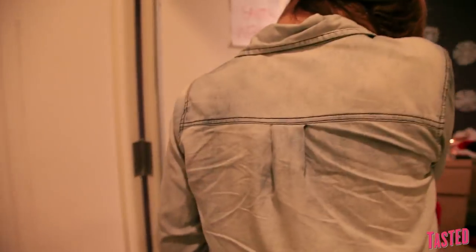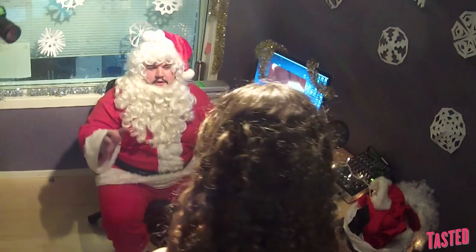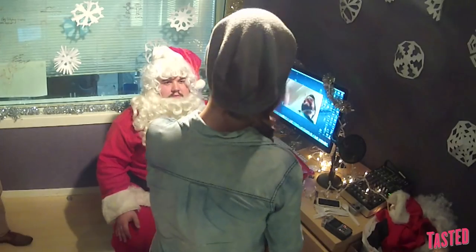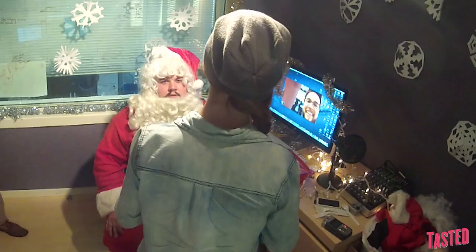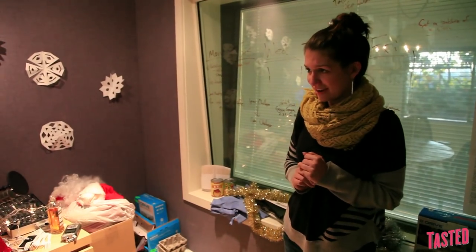Ho ho ho! Merry Christmas, boy or girl! How's it going, man? Good. You're looking good, you're looking fit. Have you been good or bad? I've been so good. I think it's a wash. You haven't been bad? Oh, not once. Sometimes it's good to be bad. So have you been bad? Not all the time.